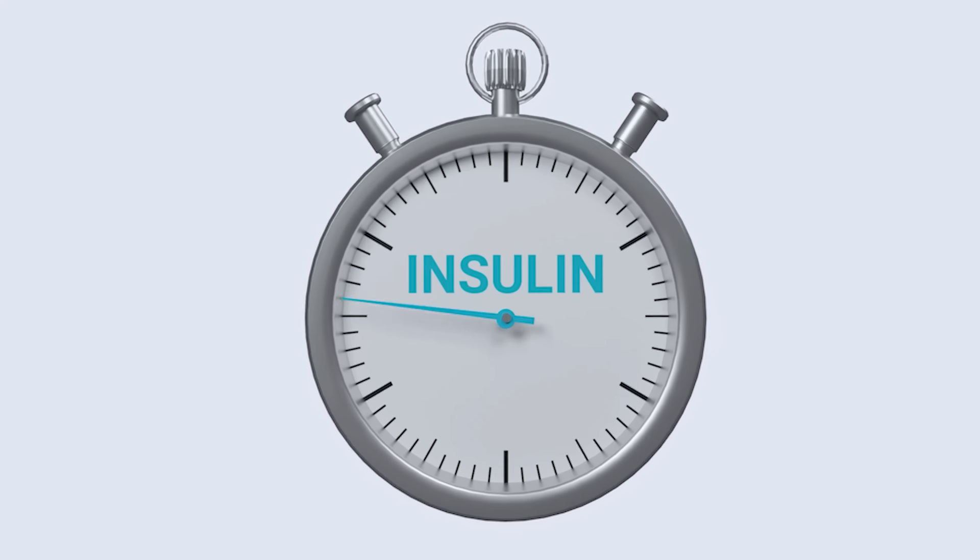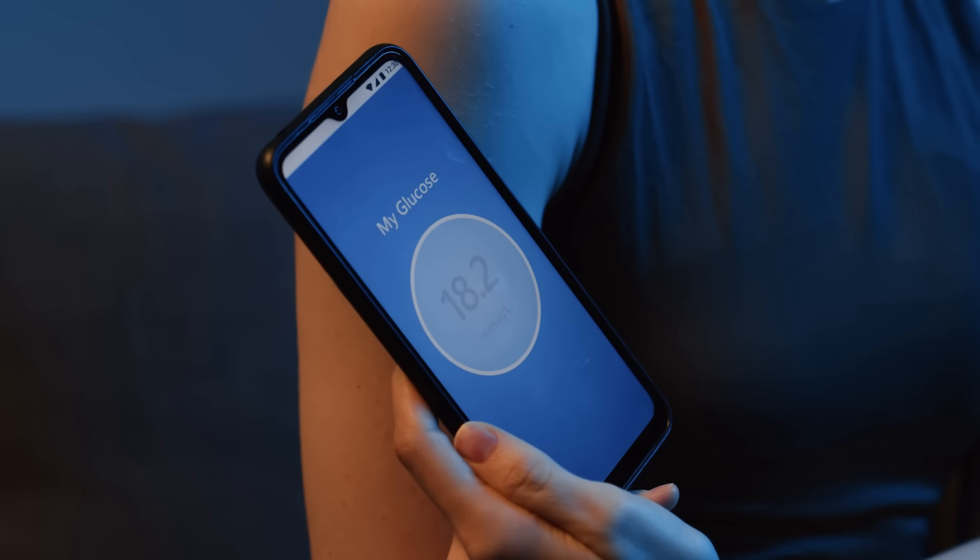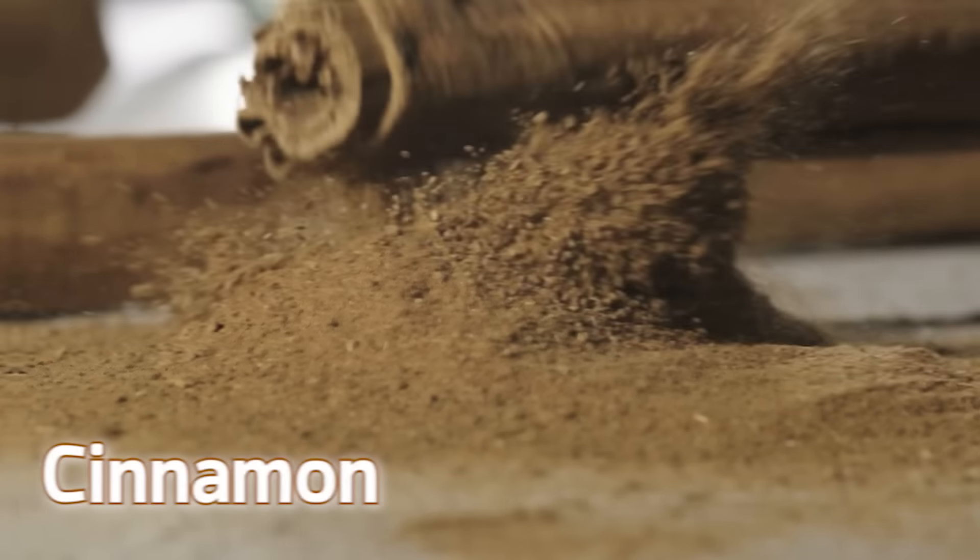If you want to decrease insulin in your body, if you are suffering from peripheral neuropathy, or if you have high blood glucose levels, then the best spice for you is cinnamon. Cinnamon contains cinnamaldehyde, which helps in increasing insulin sensitivity in our body and also improves glucose sensitivity.